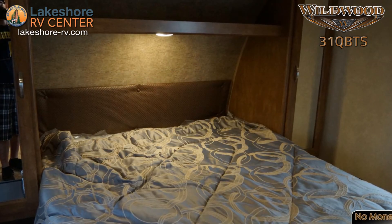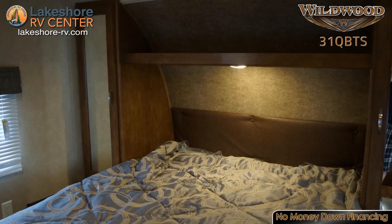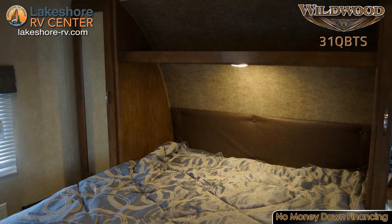At the end of the day, you'll find your own oasis in the private master bedroom. This bedroom offers solid wood privacy doors and a queen bed with strut-lifted storage underneath.